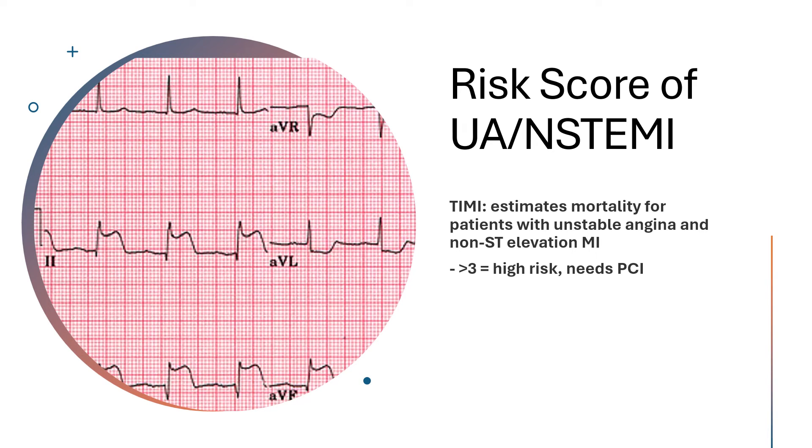If a patient has a TIMI score greater than three, they are deemed high risk and they need to undergo PCI. That's how you discern whether or not somebody with unstable angina or an NSTEMI needs PCI.